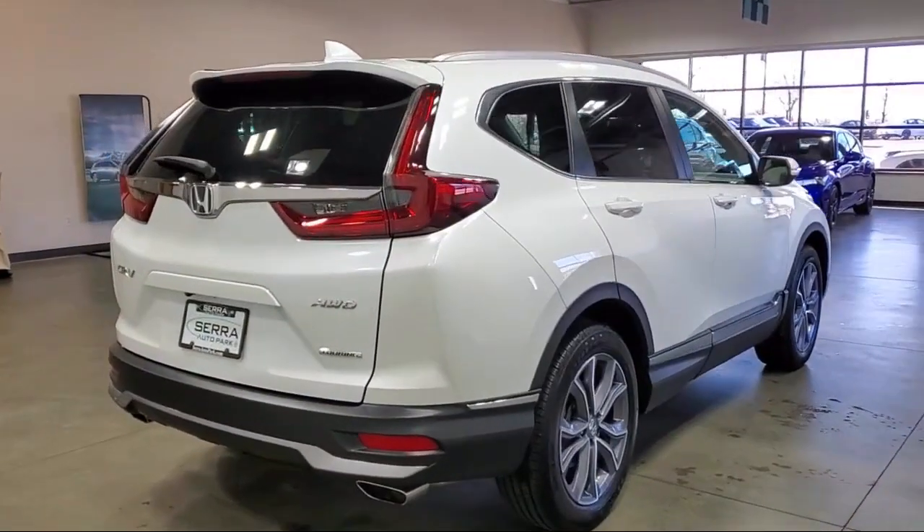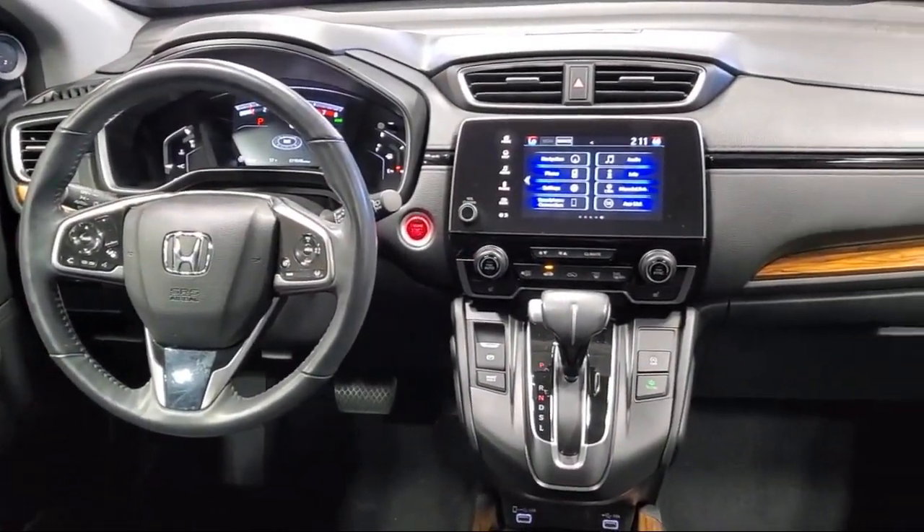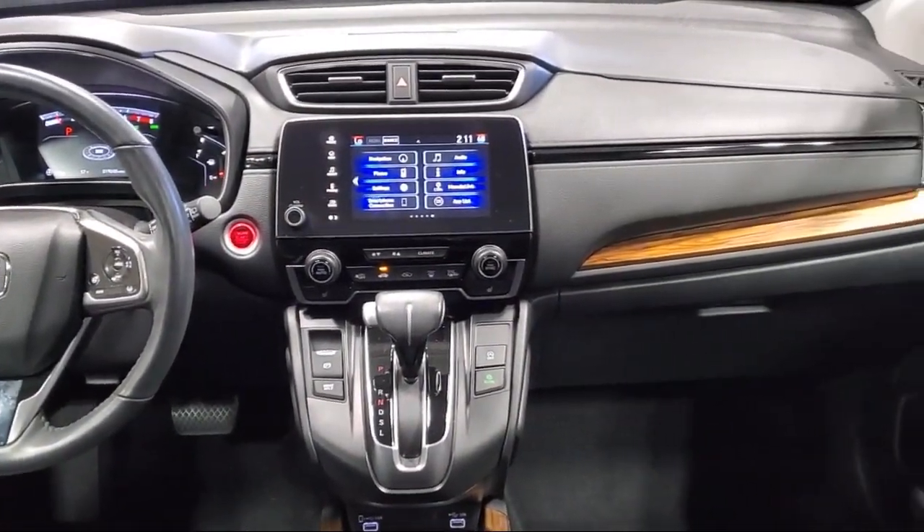It also features keyless entry, Apple CarPlay and Android Auto, cross-traffic alert, and has less than 20,000 miles on the odometer.